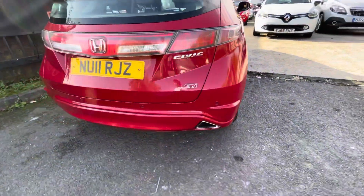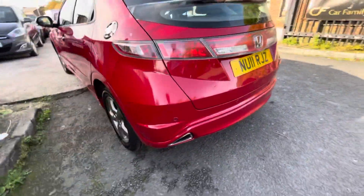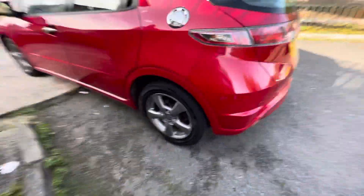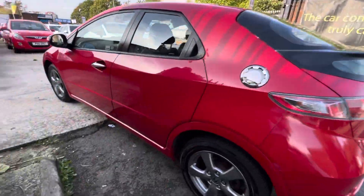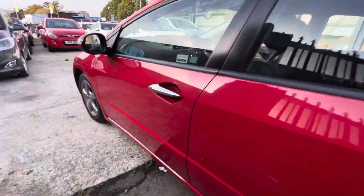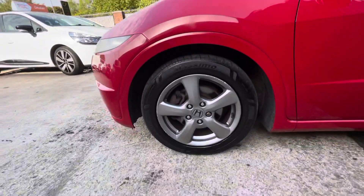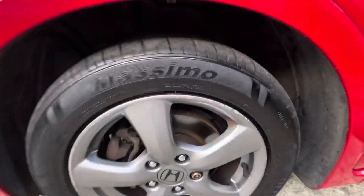As you can see, the bumper is in lovely condition. This is the SI version as well. I'll have to double check whether the parking sensors are working — I'll give that a test in a second. Both rear alloys are in lovely condition. I'd go as far as saying you're going to struggle to find another Honda Civic on the market with bodywork as good as this for the same price. There are a few little nicks just there on that alloy.